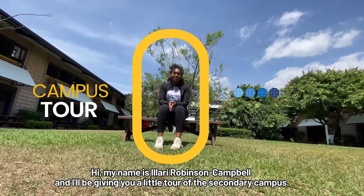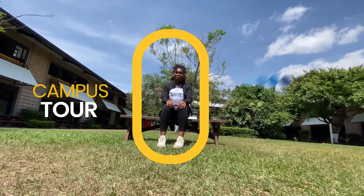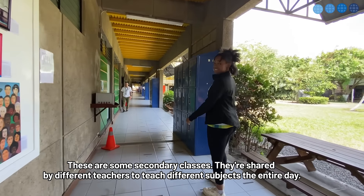Hi, my name is Ijadi Robinson Campbell and I'll be giving you a little tour of the secondary campus. These are some secondary classes — they're shared by different teachers to teach different subjects the entire day.